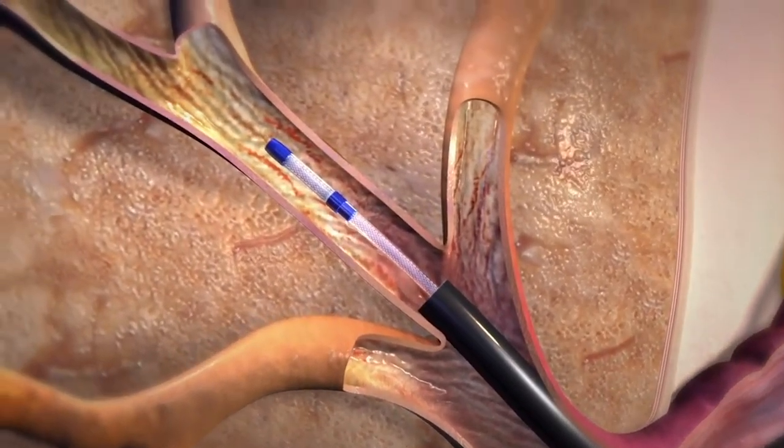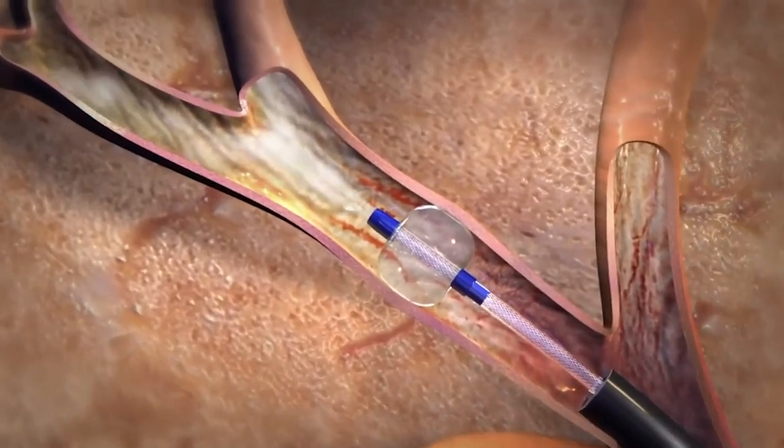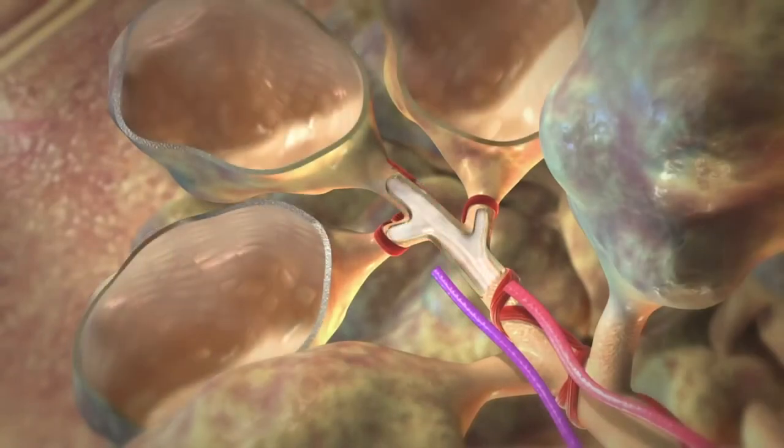The InterVapor catheter is introduced to the lung through a bronchoscope and the balloon is expanded to seal off the targeted treatment areas. Next, heated water vapor is delivered precisely into these areas.